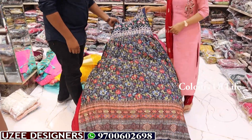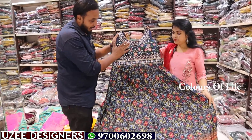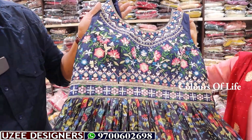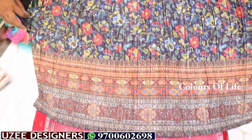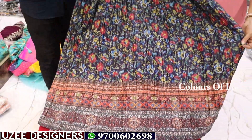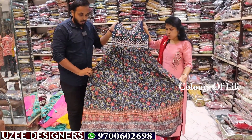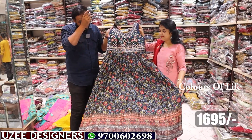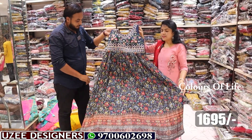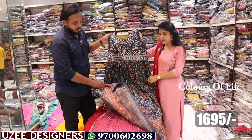Next is a floral pattern in purple with mirror work, beads work, and multi-color embroidered concept in a brush pattern and floral type. Front and back same printing combination with dupatta, two sizes. Single color — navy blue. Size L and XL, price 1695 rupees only.